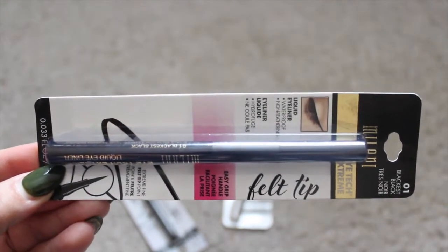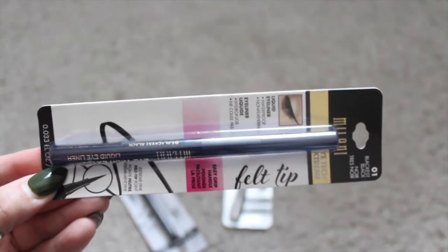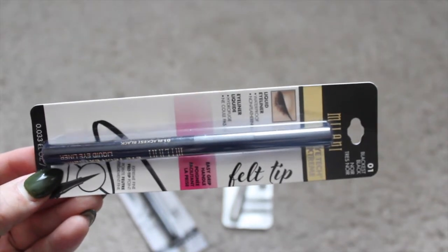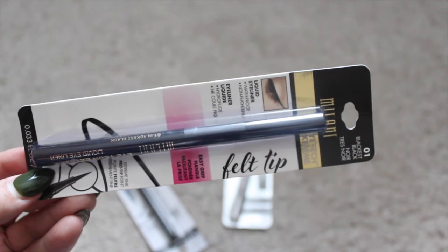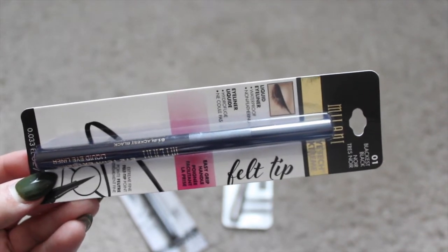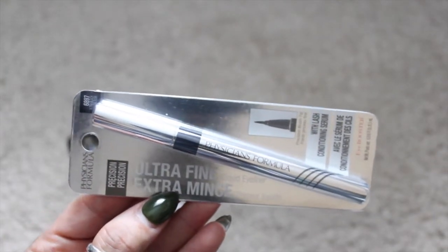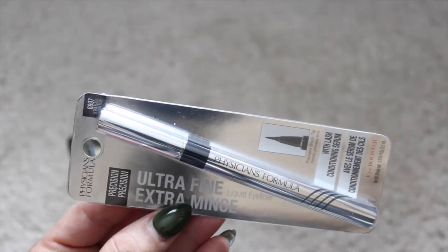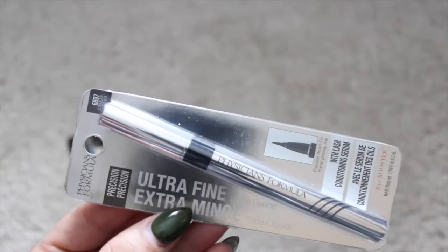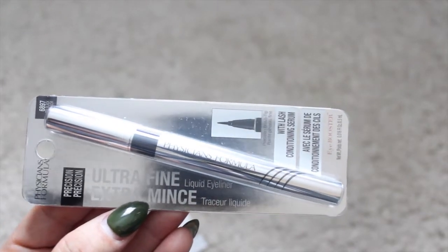I needed some liquid eyeliner but couldn't decide which one would work well for me, so I picked up this Milani — it's in the color black, it's a felt tip. I've used the Physician's Formula liquid eyeliner before and I'm not sure if this is the same one, but the one I originally had worked so well for my eyes. This is in the color ultra black — it's the ultra fine liquid eyeliner.